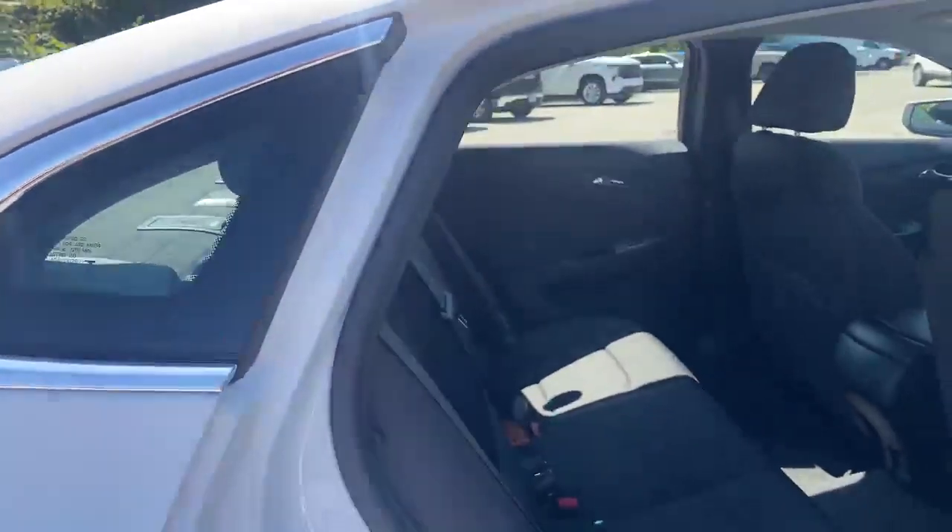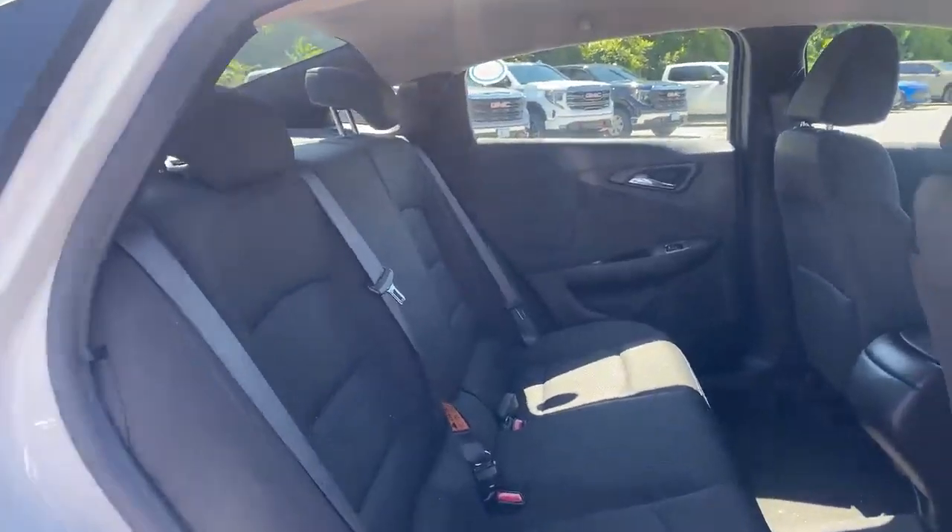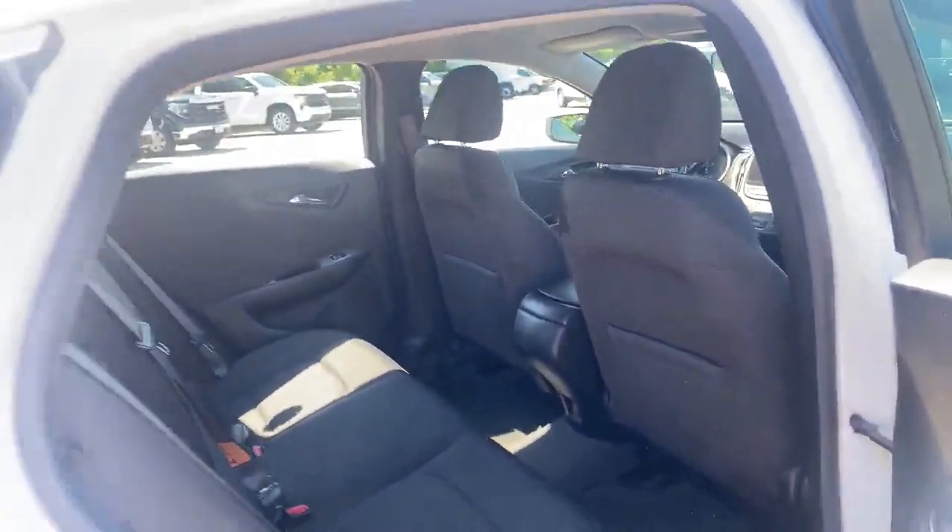It's not a smoker's car, it's not a pet owner car, and as you can see from this video nothing is really ripped or torn or missing or banged up. It's in really good shape.